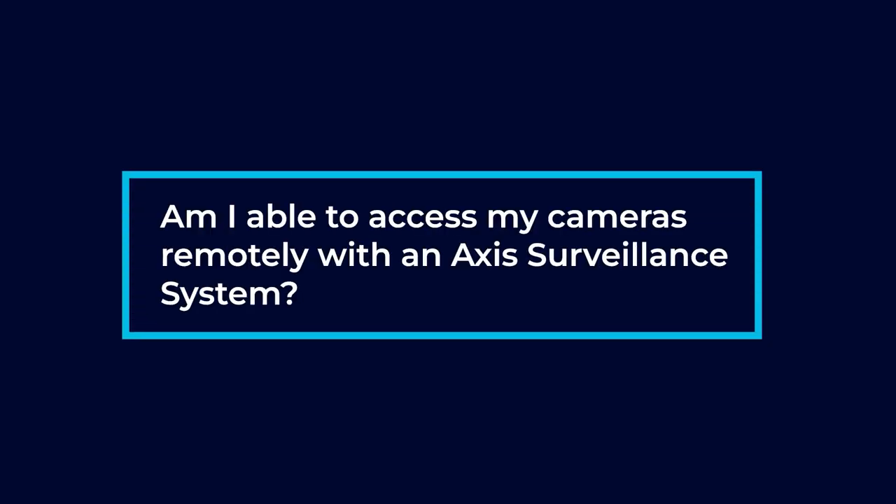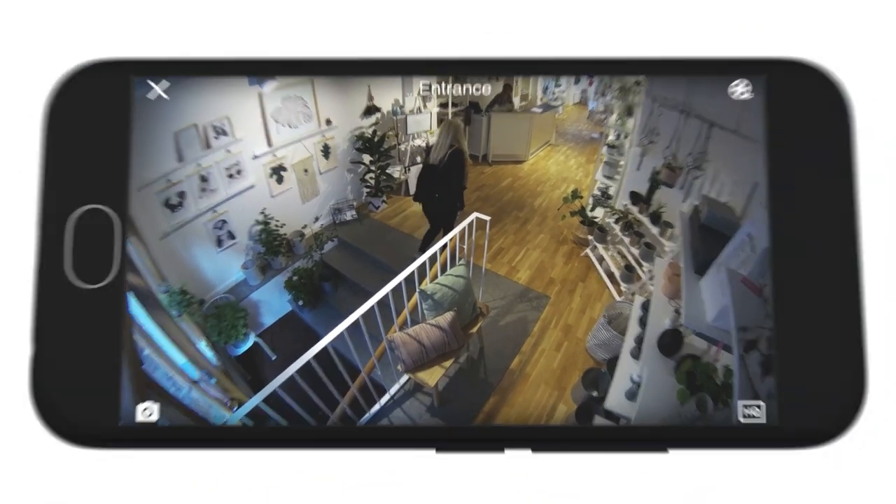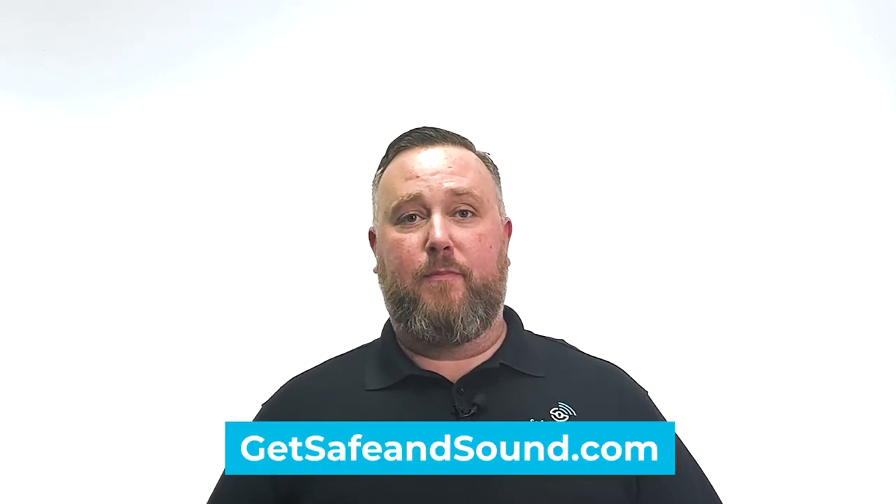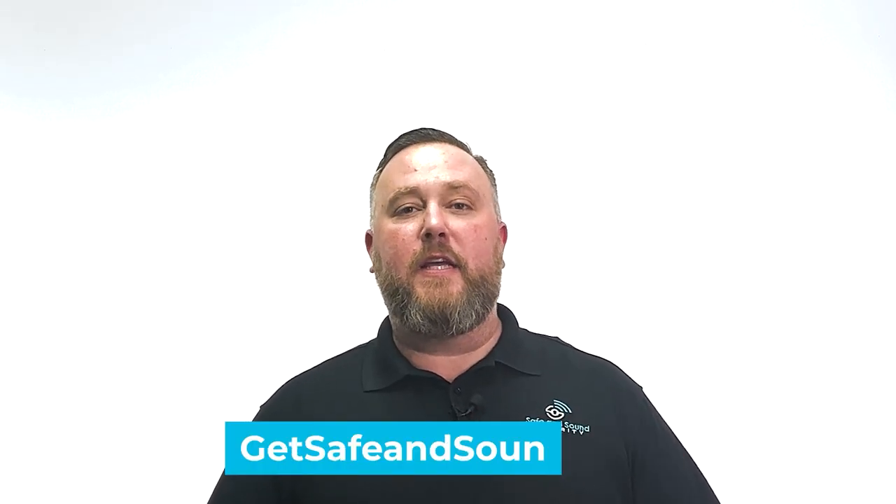Am I able to access my cameras remotely with an AXS surveillance system? You can definitely access your AXS cameras remotely. We can set it up with a little bit of port forwarding through your router, which will allow you to use the AXS mobile application to get access to all of your devices. If you'd like to learn more about AXS communication products, feel free to reach out to us here at Safe and Sound Security.